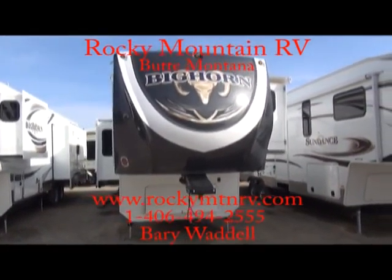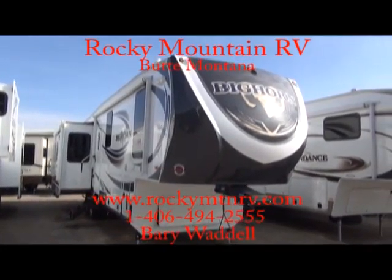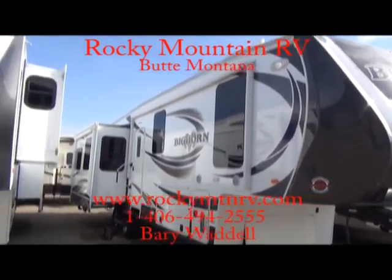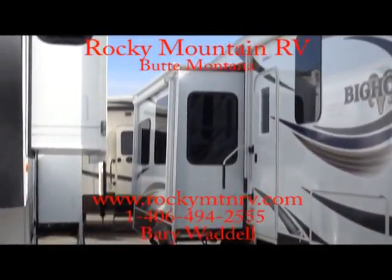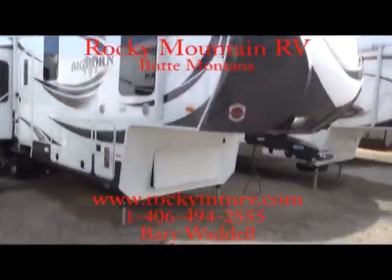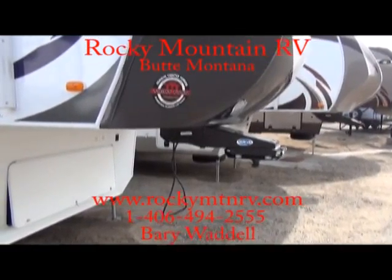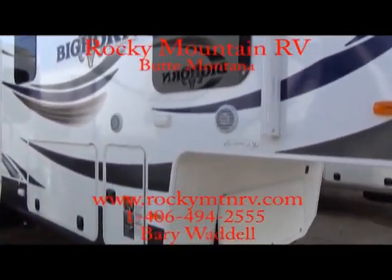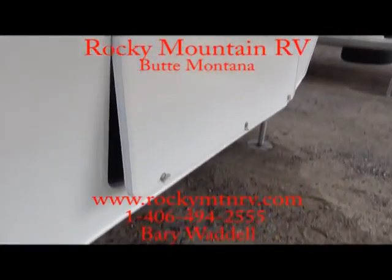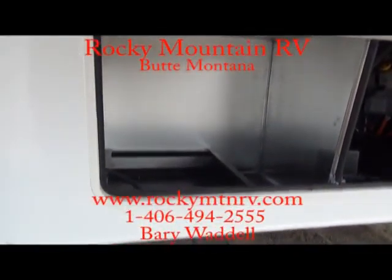This Bighorn was ordered with 6-point automatic leveling, slide awnings, dual electric exterior awning — one over the entry door, one on the exterior slide located there. This unit is also equipped with the Mooride hitch, exterior speakers, and gen prep, making it fast and easy to mount a generator.